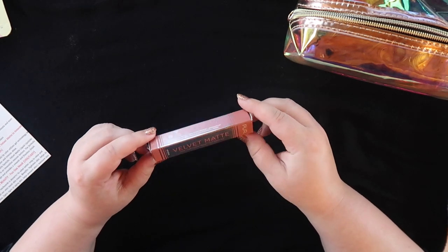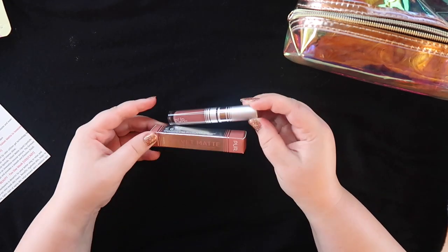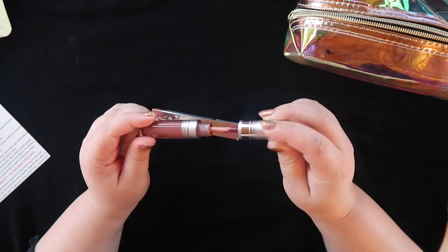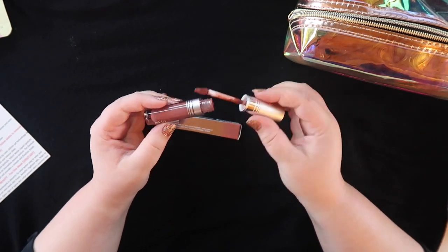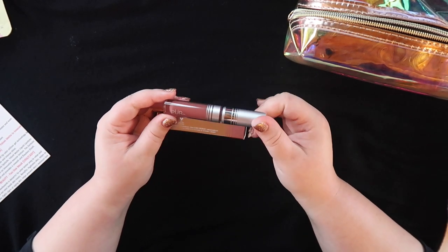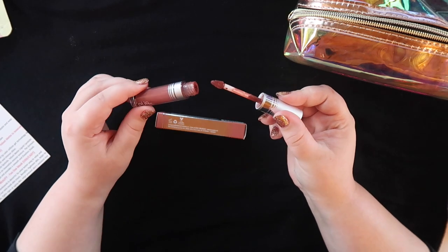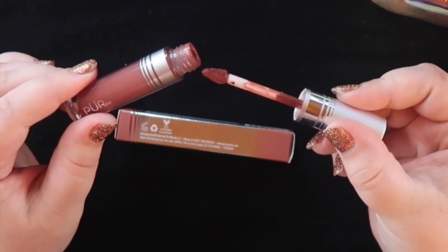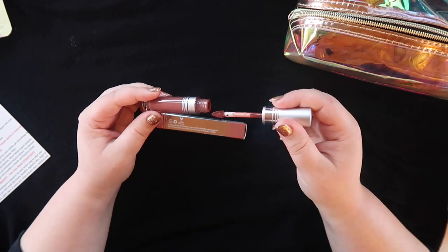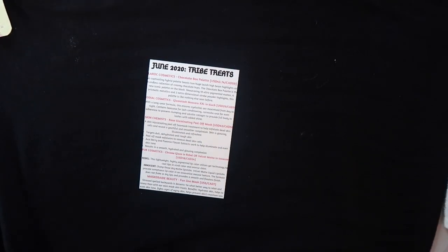The last product in the June box was a surprise sleeper hit: the Velvet Matte Liquid Lipstick from Pure Cosmetics in the shade Innocent. It's a nice mini full-size — very compact. The shade looks much darker on application than it does in the bottle, but I loved the lipstick. It's really comfortable, really pigmented, and perfect for fall. The only issue is the applicator is a bit fuzzy towards the edges, making it hard to get a clean lip line — I'd use a lip brush next time. But overall I'm really glad I got to try this.